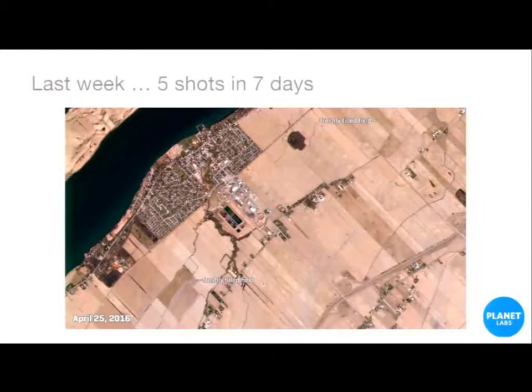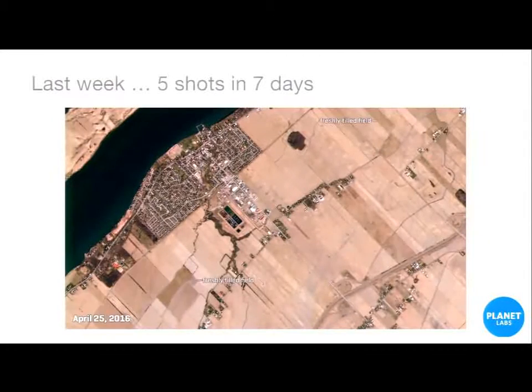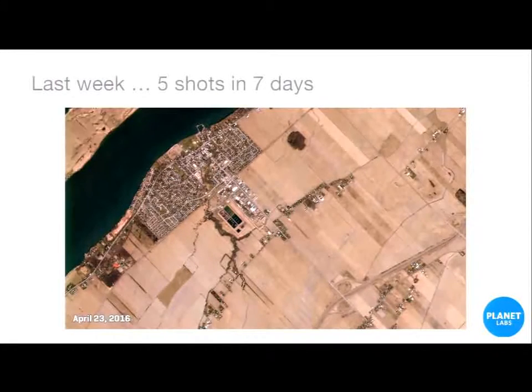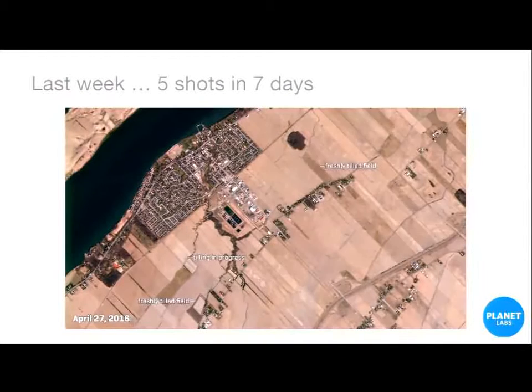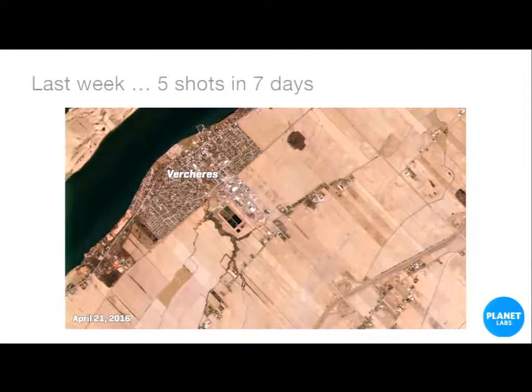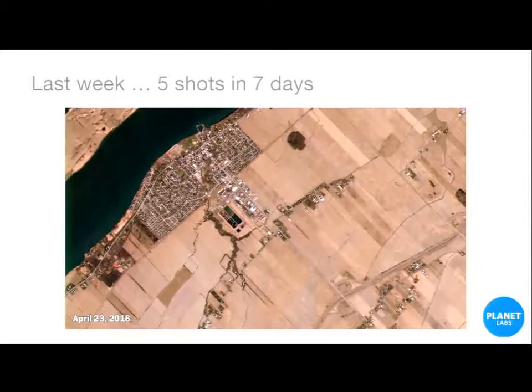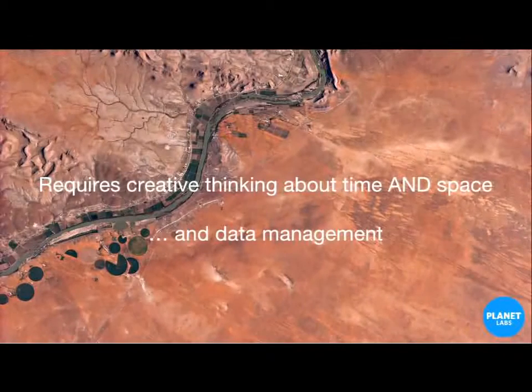This is a shot from last week of some town in Canada — three to five meter resolution images shot in the same week. You can really see the agriculture happening on a daily basis as different fields are tilled. There's probably some interesting analysis that could be done based on patterns of preparing soil, future productivity, and timing. The point is that doing a lot with time and space requires some creative thinking in the geography world — an opportunity to really move beyond poor temporal data and model the world as it actually is.